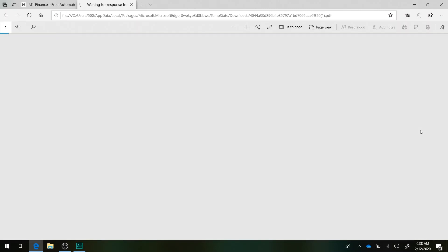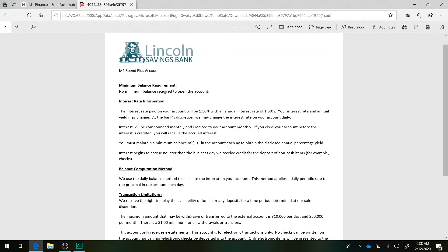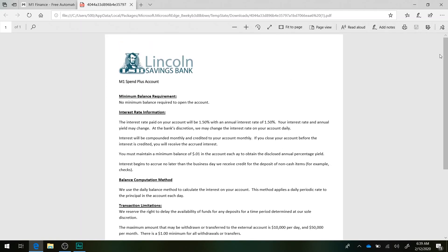Now for M1 Plus: there's no minimum balance. The interest rate paid on the account will be 1.5% with an annual interest rate of 1.5%. Your interest rate and annual yield may change at the bank's discretion — they may change it daily. Interest will be compounded monthly and credited to your account monthly. If you close your account before interest is credited, you will receive the accrued interest. Maximum withdrawals remain $10,000 per day and $50,000 per month, with the main benefit being the 1.5% APY.